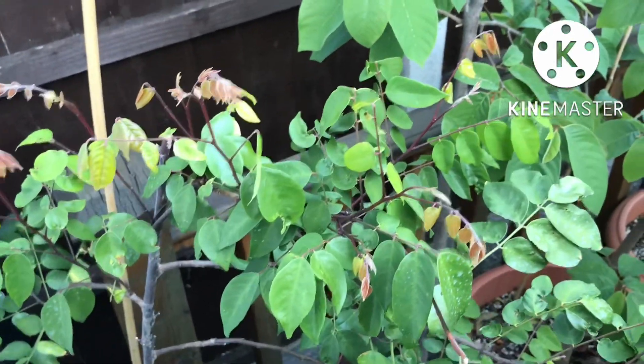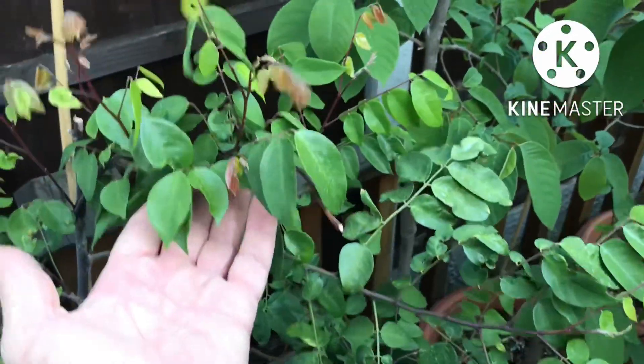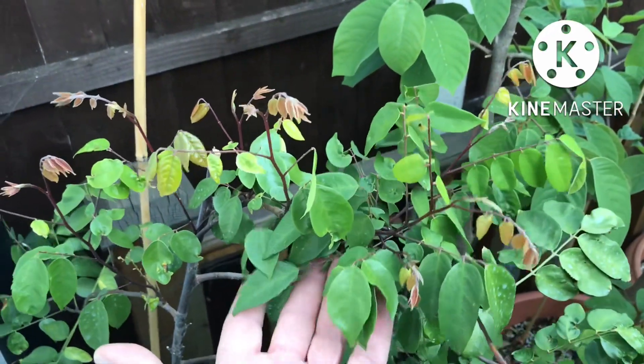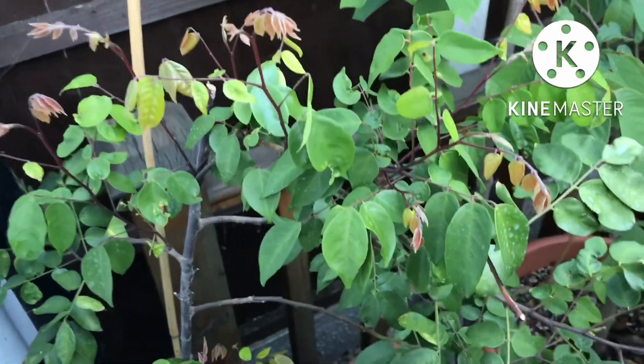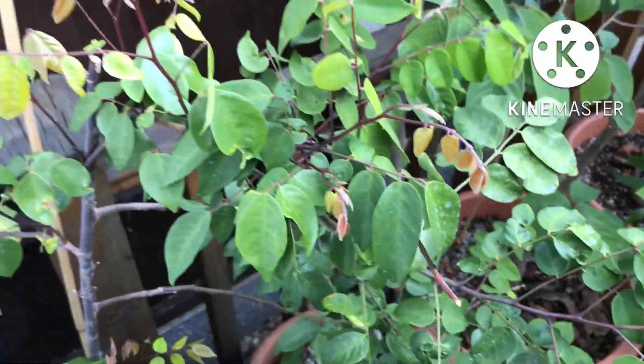Nice to have seen flowers on it — very exciting — and that now seems to have spurred it on into producing more growth. I'm hoping I can look after it and keep it a bit healthier this winter so that we don't get the dieback that I did last winter. I'm not going to repot it; I want the roots to fill up the pot as much as possible.